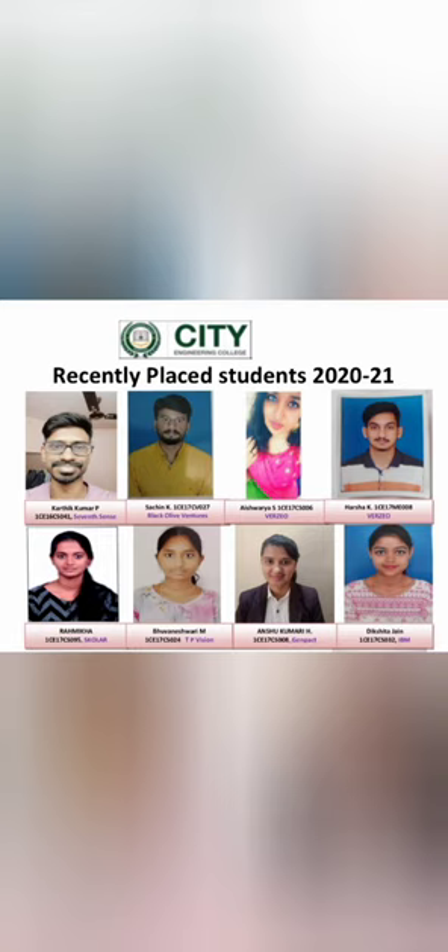Continuing in the same list: Seventh Sense has one more student, Black Oli Ventures, Verzio with three to four students, Scholar with one student, Genpact — a big IT company — with one student, IBM with one student, Technology Global with one student, UGAM Solutions with one more, Verzio with three more, and Scholar with four students on the bottom row.